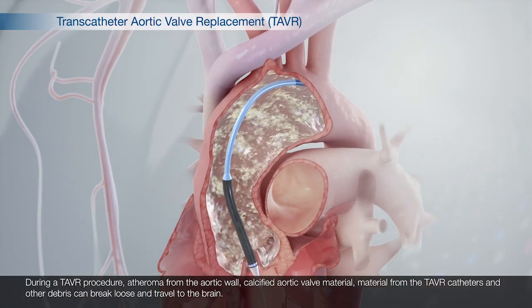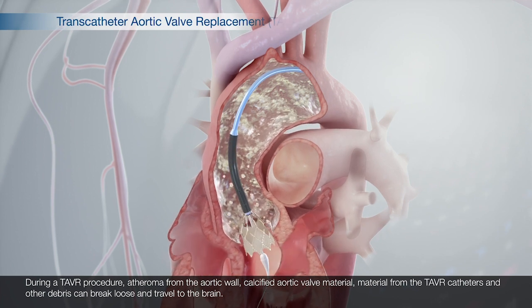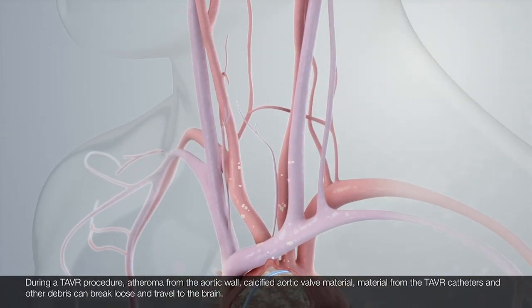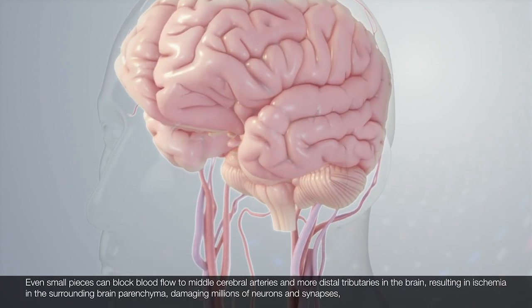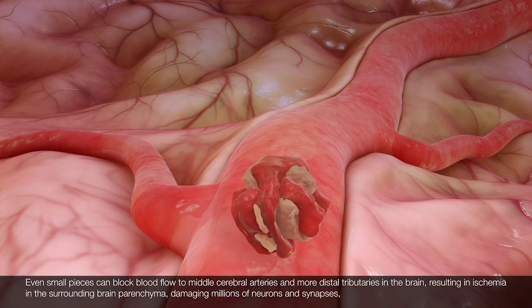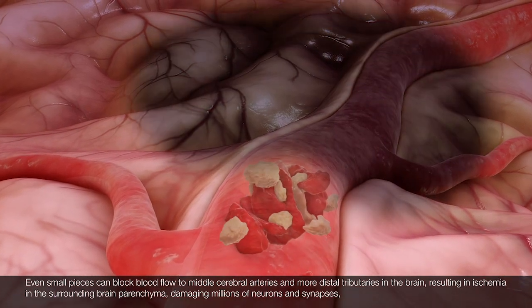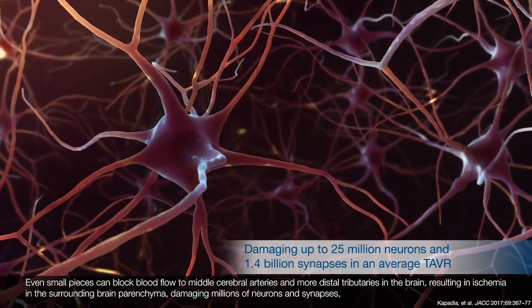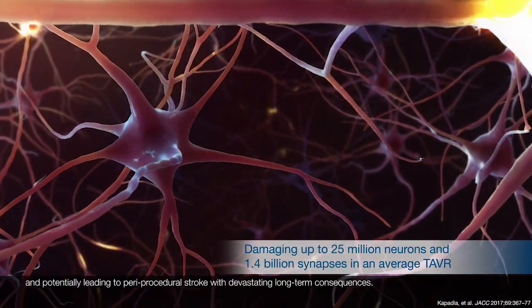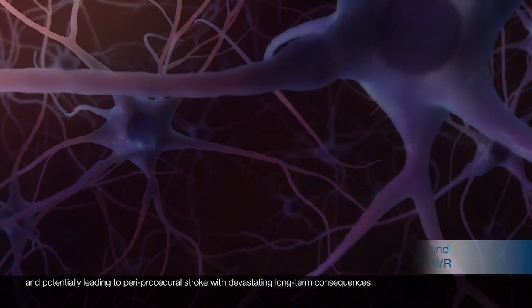During a TAVR procedure, atheroma from the aortic wall, calcified aortic valve material, material from the TAVR catheters, and other debris can break loose and travel to the brain. Even small pieces can block blood flow to middle cerebral arteries and more distal tributaries in the brain, resulting in ischemia in the surrounding brain parenchyma, damaging millions of neurons and synapses and potentially leading to periprocedural stroke with devastating long-term consequences.